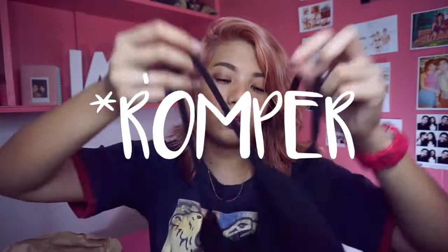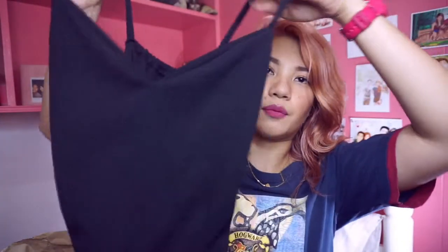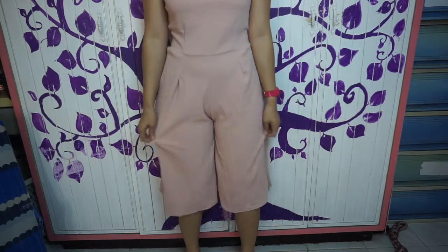Next is this onesie. It's thick on the legs — not short, it's like three-fourths of the legs. And then it's like spaghetti strap, and it's color black. I also got the same style in another color, though I don't know if it will be good with my hair.